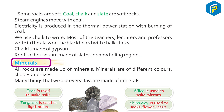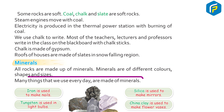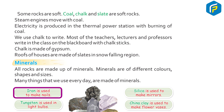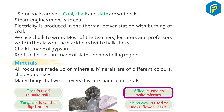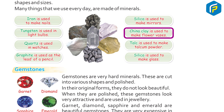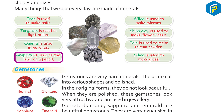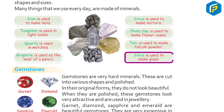All rocks are made up of minerals. Minerals are of different colors, shapes, and sizes. Many things that we use every day are made up of minerals. Iron is used to make nails. Silica is used to make mirrors and glass. Tungsten is used to make bulbs. China clay is used to make flower vases. Quartz is used in watches. Talc is used to make talcum powder. Graphite is used as the lead of a pencil.